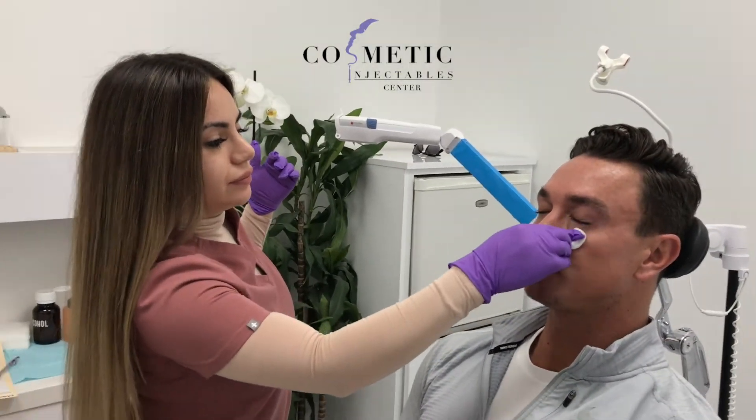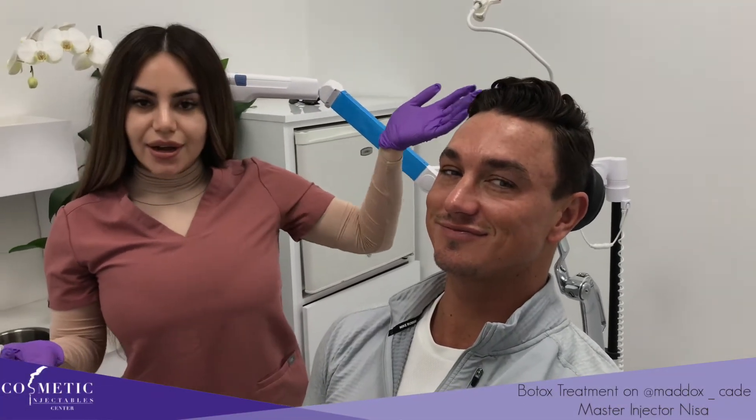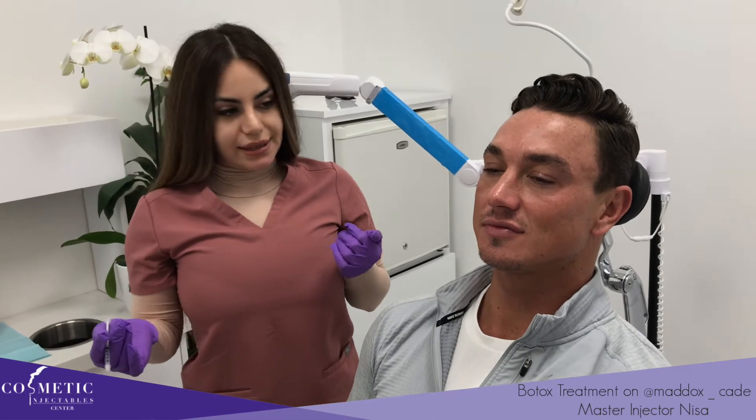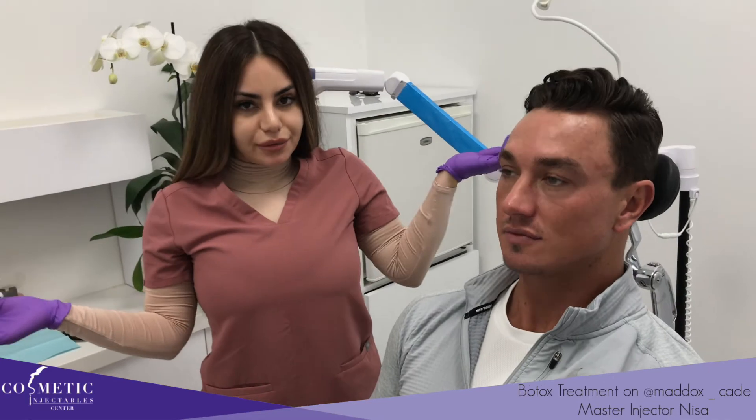Do you have anything on your skin? Just moisturizer. Hi guys, so we have our second client here. We're going to be doing Botox around his eyes to help with the creases and to prevent them from getting deep, just so we can stay on top of them.